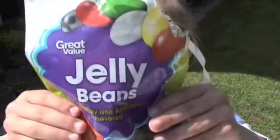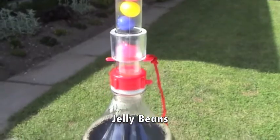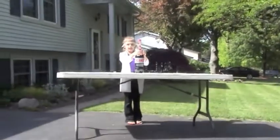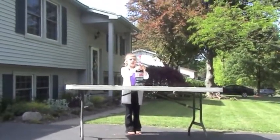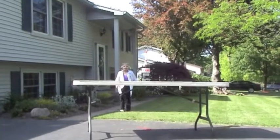Next up, jelly beans. Three, two, one, go! Yep, it's working.